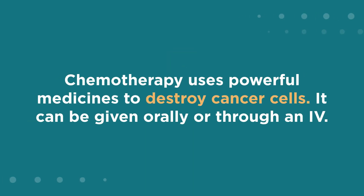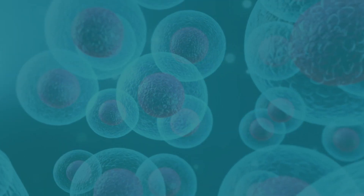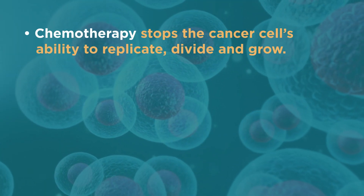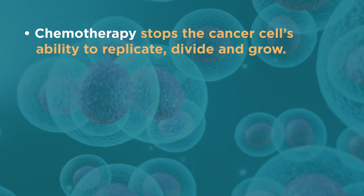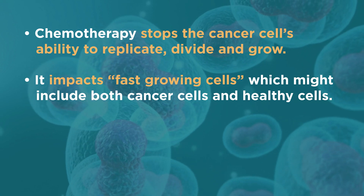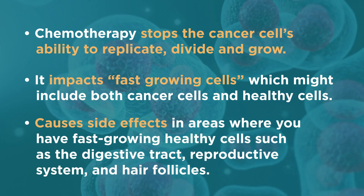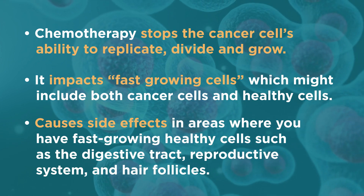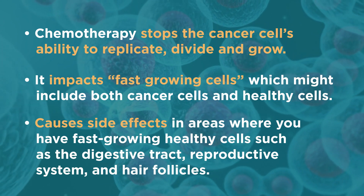Chemotherapy uses powerful medicines to destroy cancer cells. It can be given orally or through an IV. Chemotherapy stops the cancer cell's ability to replicate, divide, and grow. It impacts fast-growing cells, which might include both cancer cells and healthy cells, causing side effects in areas such as the digestive tract, reproductive system, and hair follicles.